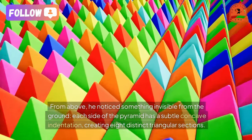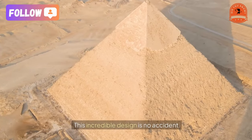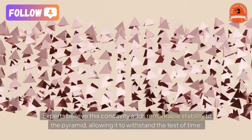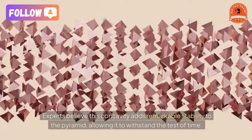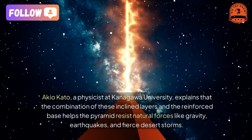This creates eight distinct triangular sections. This incredible design is no accident — experts believe this concavity adds remarkable stability to the pyramid, allowing it to withstand the test of time. Physicist Keokato at Kanagawa University explains that the combination of inclined layers and a reinforced base helps the pyramid resist natural forces.